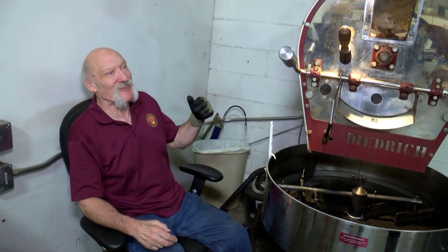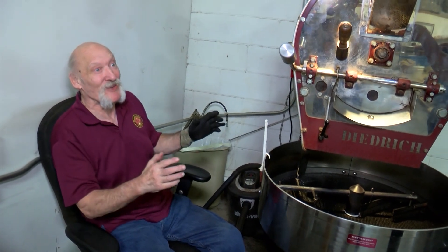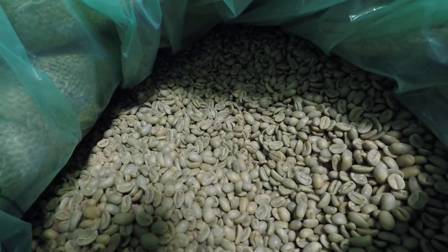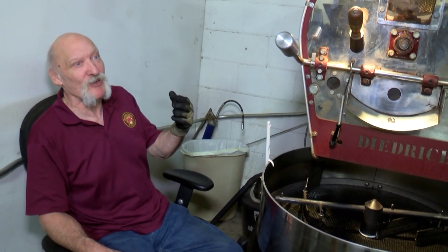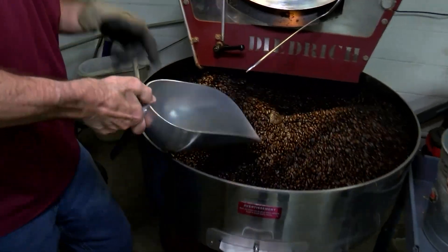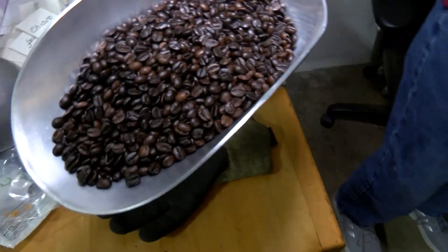About 15 to 17 and a half minutes per batch, depending on whether it's a light roast, medium roast, or dark roast. 30 pounds of beans go into the roaster, and they're going to shrink because you cook the water out of the beans — they shrink about 21%. They actually look different when you move them out of that particular light.